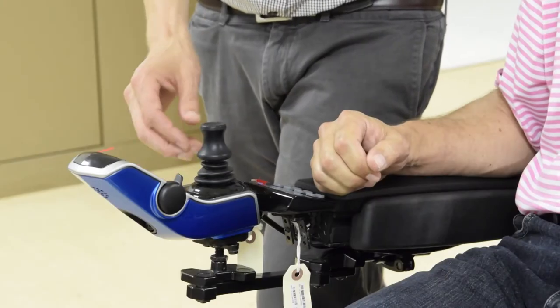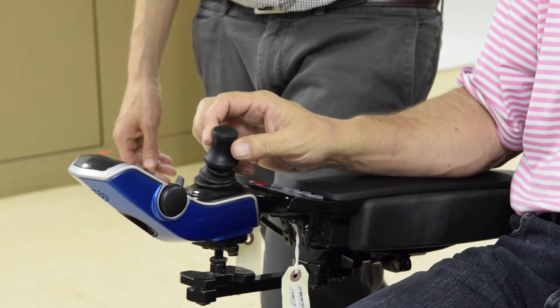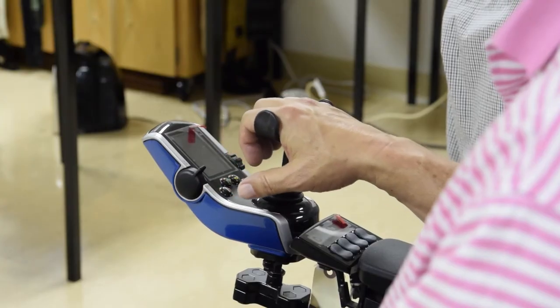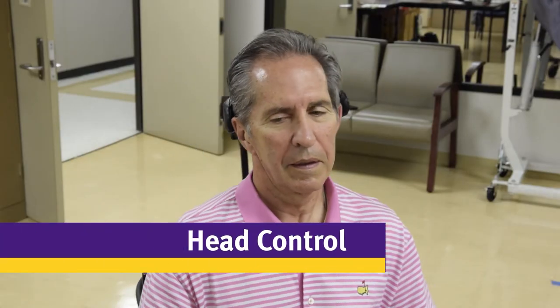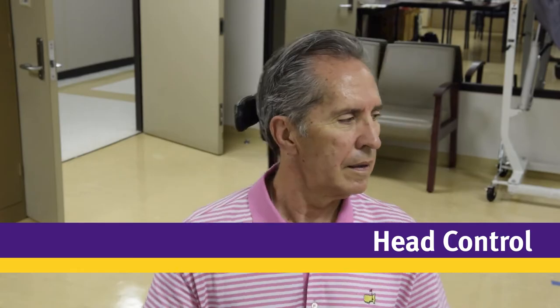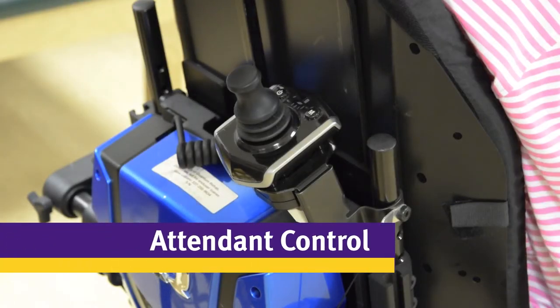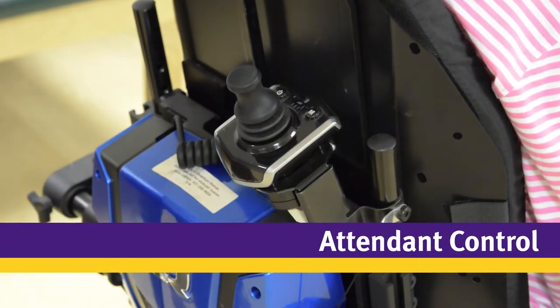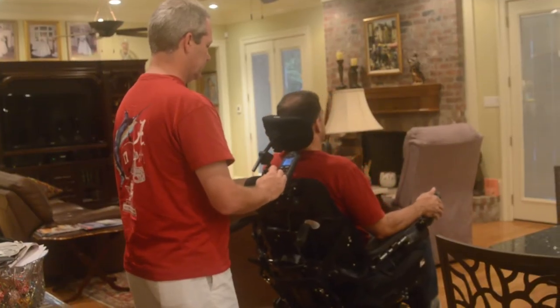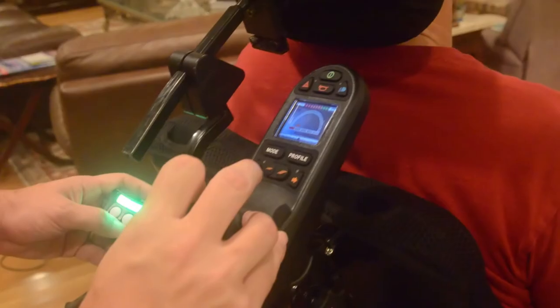Finally, the drive control allows you to drive the power wheelchair. Typically this is through a joystick, but there are many options that allow you to maintain control as your function changes and can be operated with nearly any part of your body. Eventually, if you need a caregiver to assist with your mobility, attendant control is another option and is especially helpful when getting the power wheelchair in and out of a vehicle.